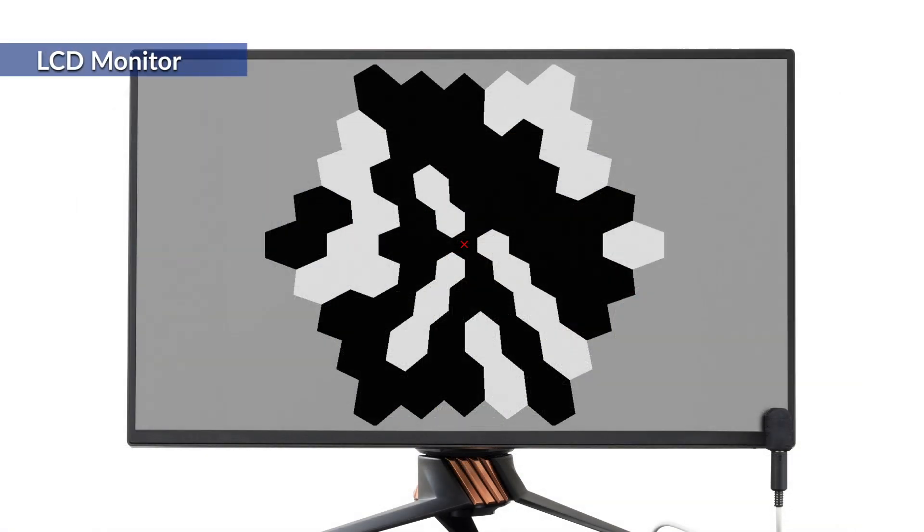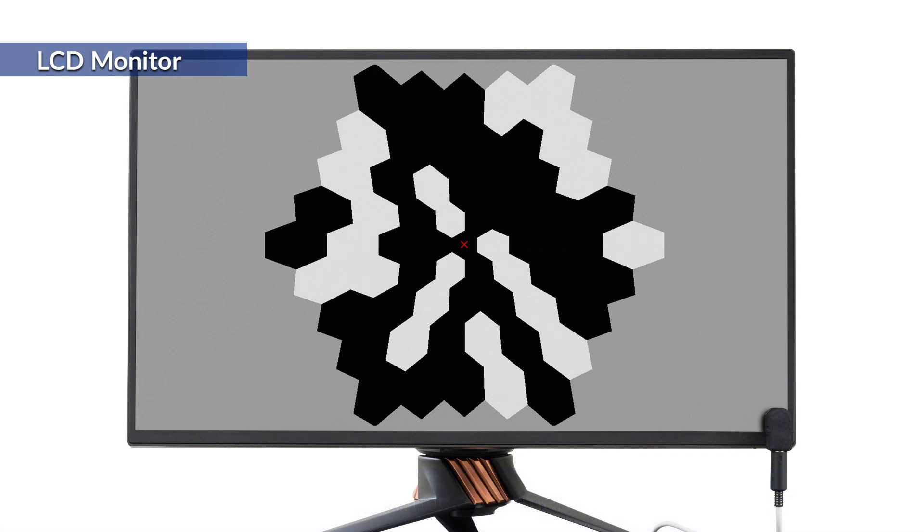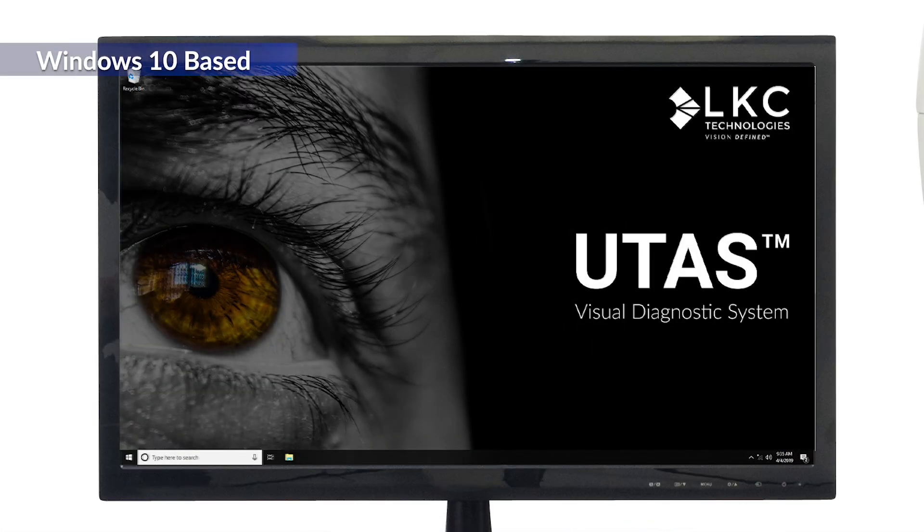An upgraded flat LCD gaming monitor for pattern-based tests has been carefully selected to clinically eliminate customary flash artifacts common to LCD displays, and to maintain the superior performance formerly only found in CRTs. The system is now fully Windows 10 based, allowing the UTAS to benefit from the latest PC technology and associated security enhancements.